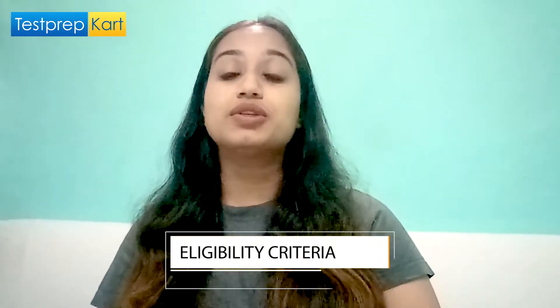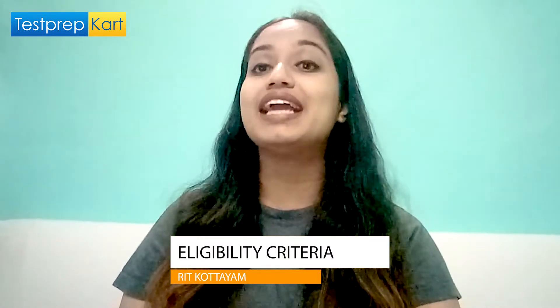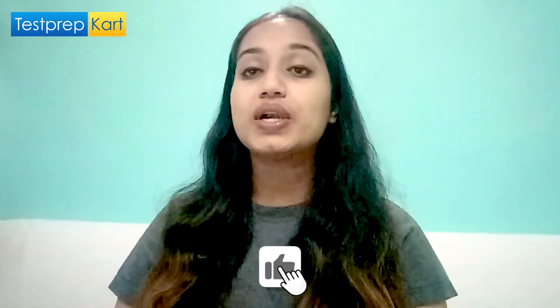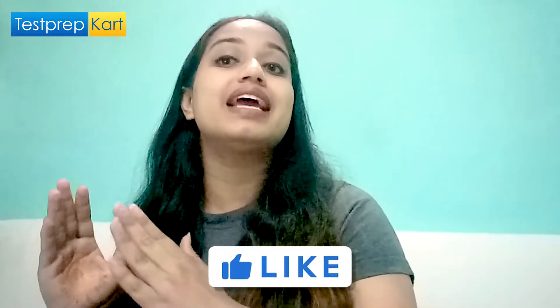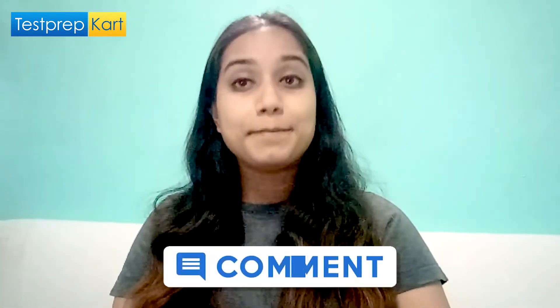Now let's discuss the eligibility criteria and how you can apply for RIT Kottayam. The first and most important step is that you need to appear for the Kerala Engineering Architecture and Medical entrance exam, known as the KEAM entrance exam. Both Indian and NRI students need to give this exam, and admissions are done on the basis of the rank obtained in KEAM through KEAM counseling.